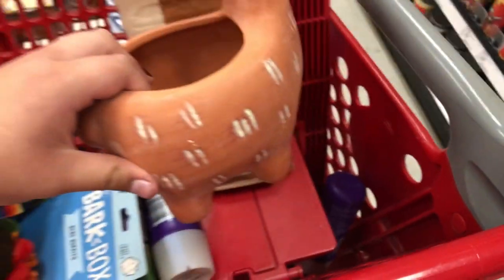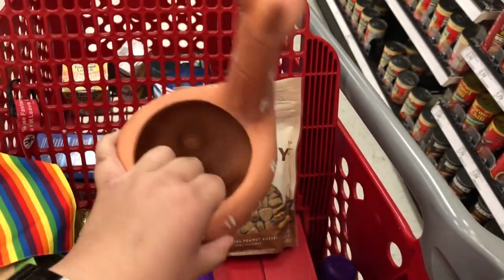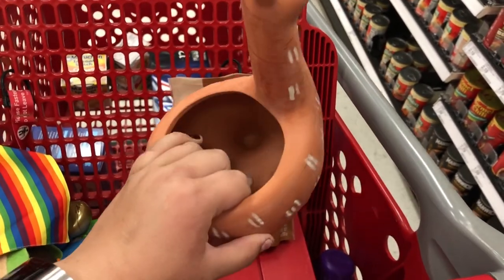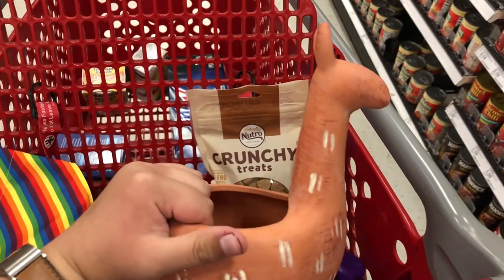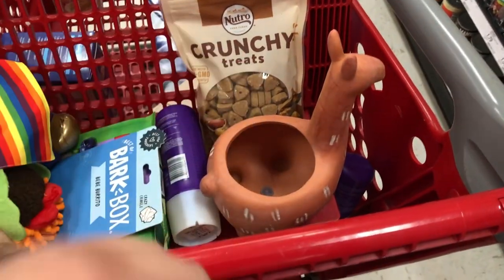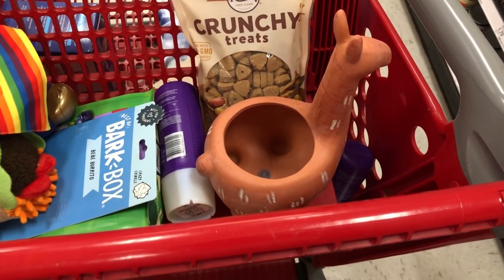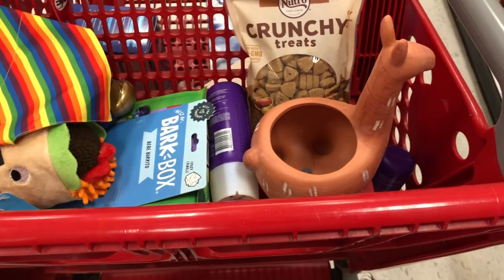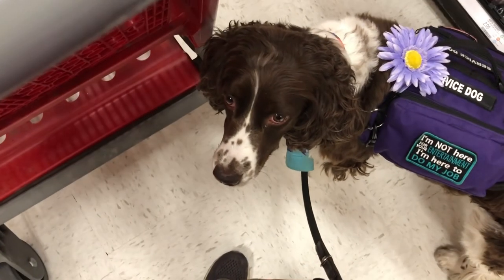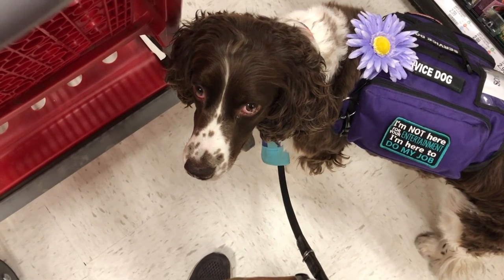I found this llama-looking planter. I'm going to put the baby spider plants I've been working on in my house in this and give it to Rachel as a surprise gift. Llamas are one of her favorites — she really loves llamas. Scout, do you think she'll like it? A little spider plant in a llama pot!